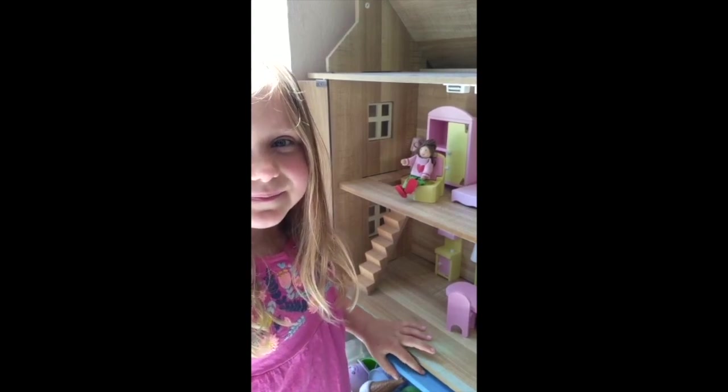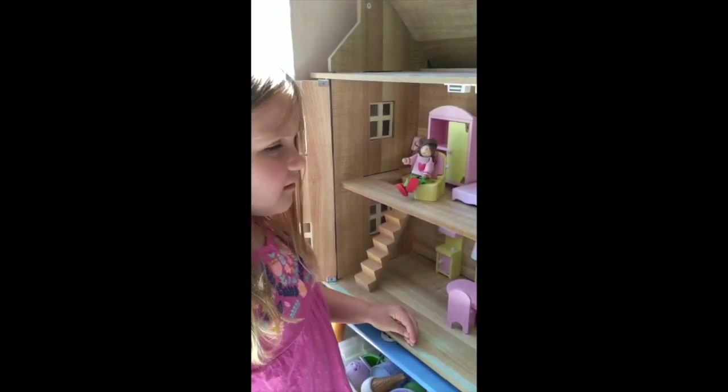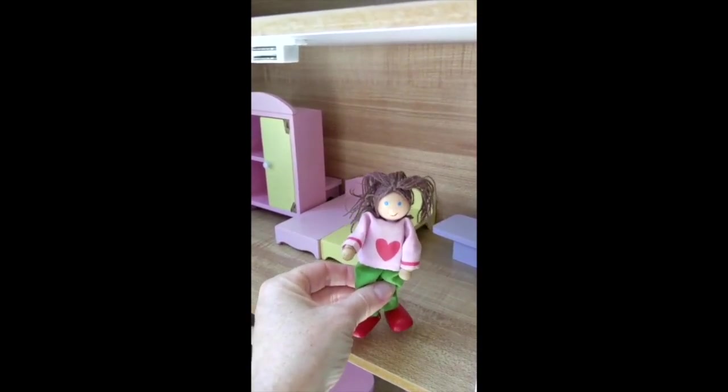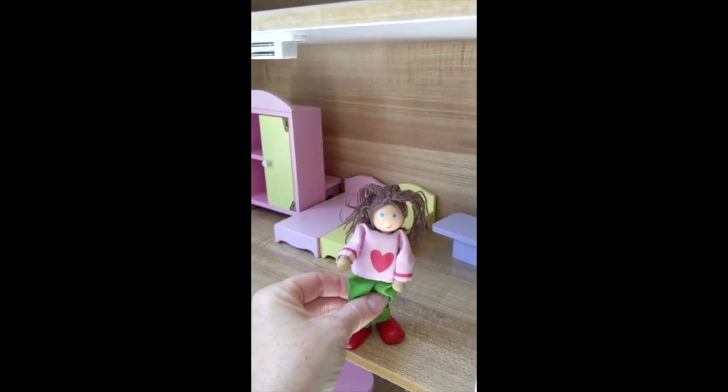Pearl, what's the girl doing? She is sitting. That's right, the girl is sitting. Pearl, what's the girl doing now? She is jumping. That's right, the girl is jumping.